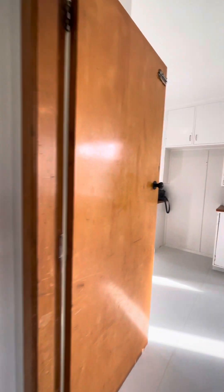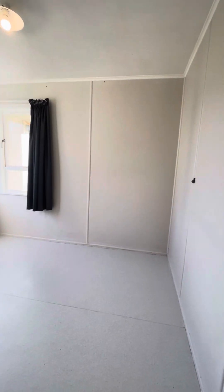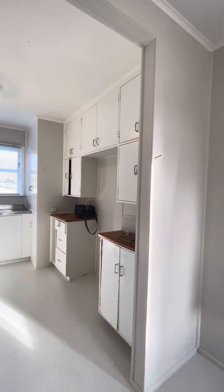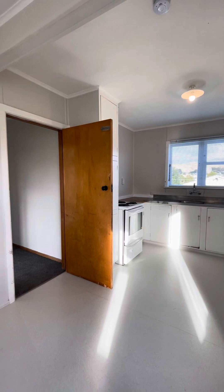To the right outside the living room we have the kitchen dining room. It's an open plan with brand new vinyl throughout, clean lines, tidy — good space for a kitchen and a dining room table.